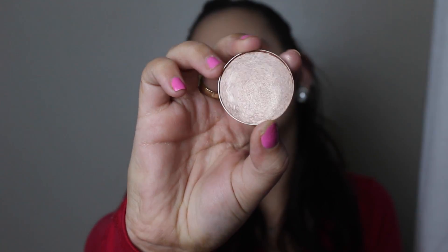So the first thing that I see here is this Ofra Cosmetics Bliss Eyeshadow slash Highlighter. And it just looks like that — so pretty. I'll do a little swatch. That's what that looks like. I don't know if the camera is going to pick it up or not.